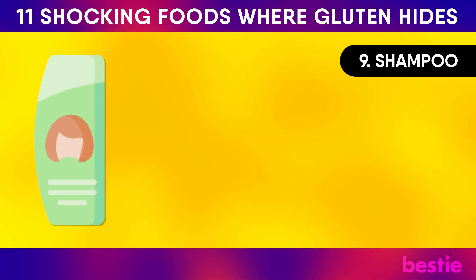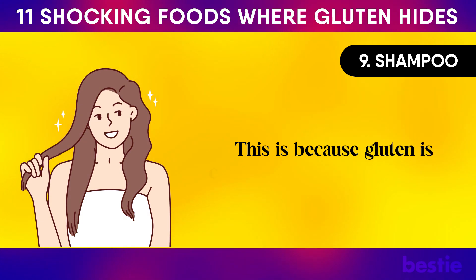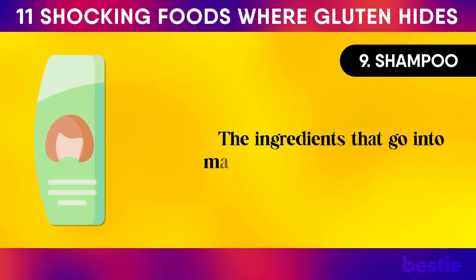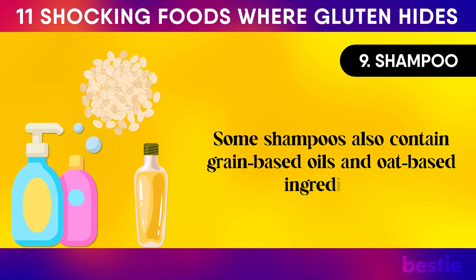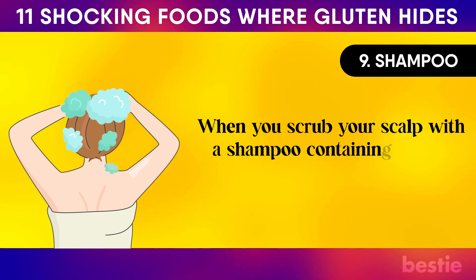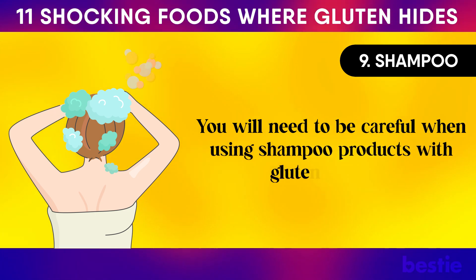Shampoo. Several shampoo brands have gluten in them because gluten is considered good for your hair. The ingredients that go into making shampoo could include derivatives of wheat and barley. Some shampoos also contain grain-based oils and oat-based ingredients. When you scrub your scalp with a shampoo containing gluten, there is a chance it can get inside your body, so you will need to be careful when using such products.